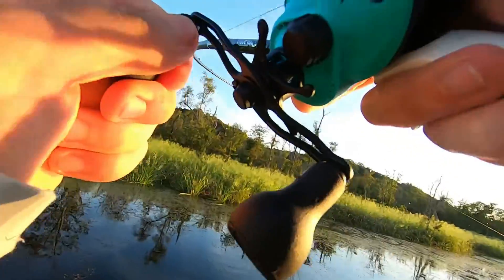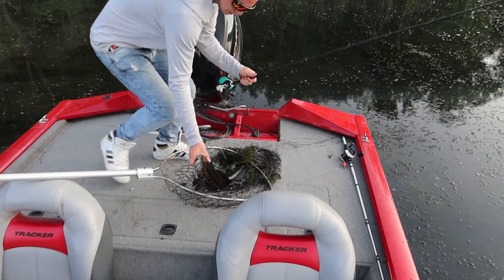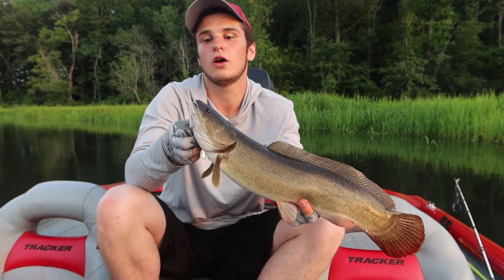Make sure you go check that out. I caught it on my Epon, as well as all the other hook sets and fish you're seeing right now, because there's a lot of them. I have caught so many great fish with this rod, and I'm going to leave it linked down below, so make sure you go grab yourself one. You will not be disappointed.